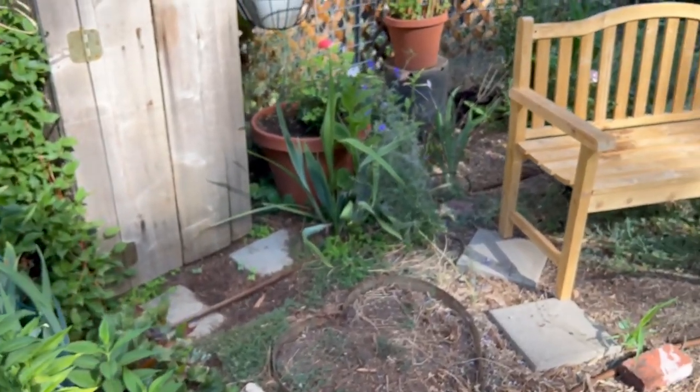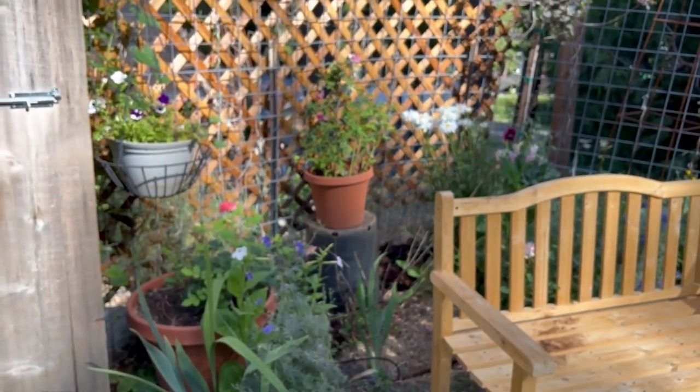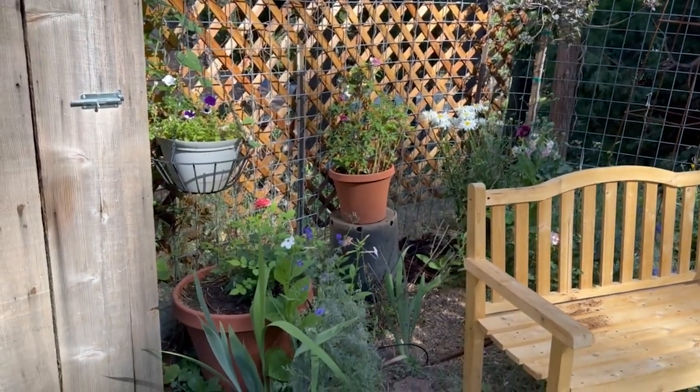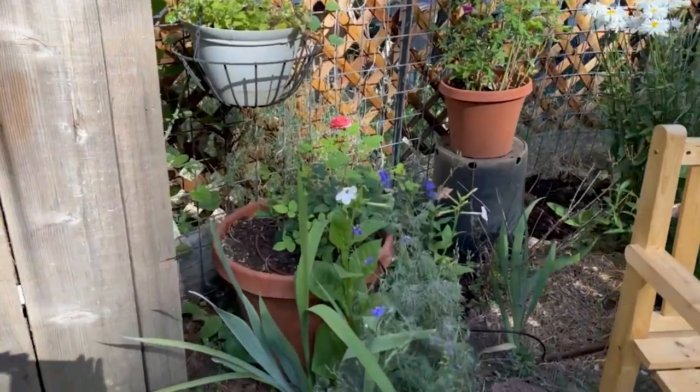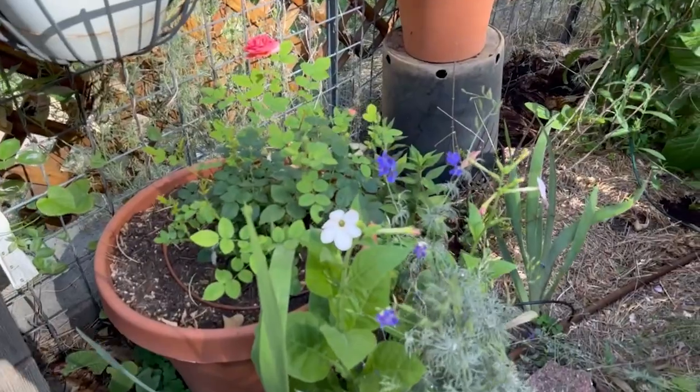Over here, I decided to put one of my potted roses back there against the fence because it needed some color back here after other things faded. And look - there's another Nicotiana volunteer!